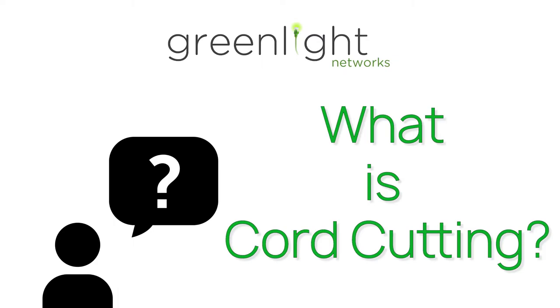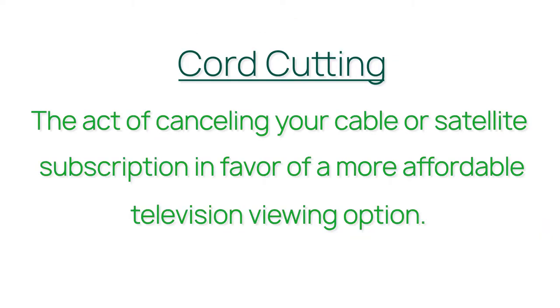What is cord cutting? Cord cutting is the act of canceling your cable or satellite subscription in favor of a more affordable television viewing option.